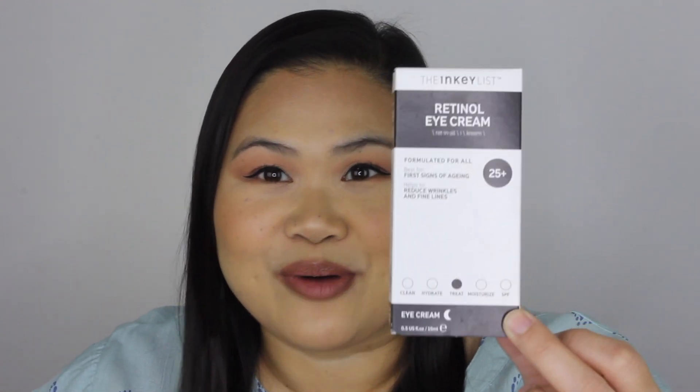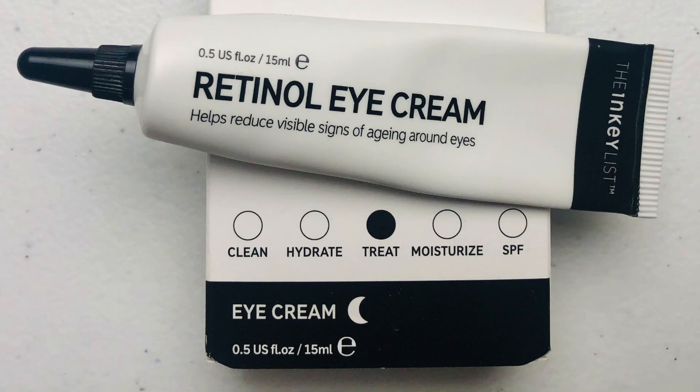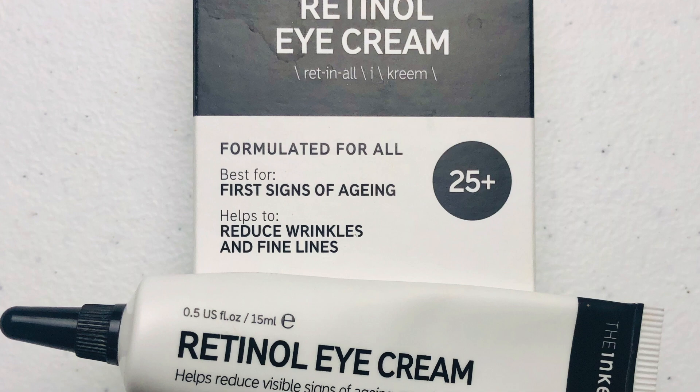What I really like and find unique about the Inky List is they have key indicators on the packaging targeting who it's for and what you're supposed to do with it. For instance, it says 25 or plus — they're recommending it for ages 25 and above. They also have these bubbles showing what the product does: cleanse, hydrate, treat, moisturize, or SPF. They've filled in 'treat,' which I think is so cute. And it says best for first signs of aging, helps reduce wrinkles and fine lines. Very user friendly — you don't have to be a chemist to understand it.